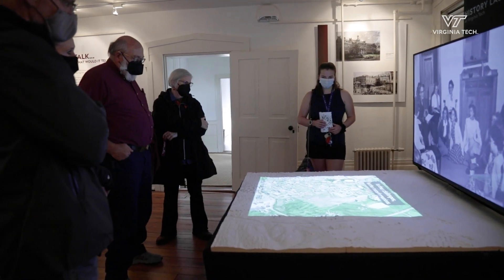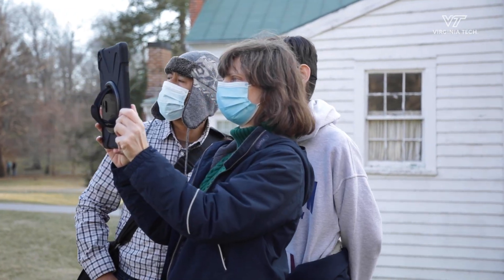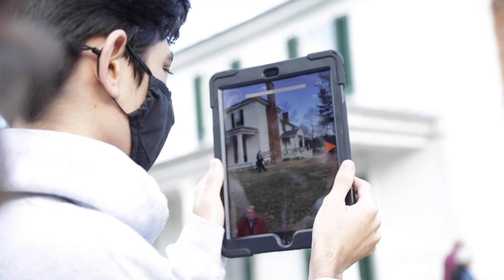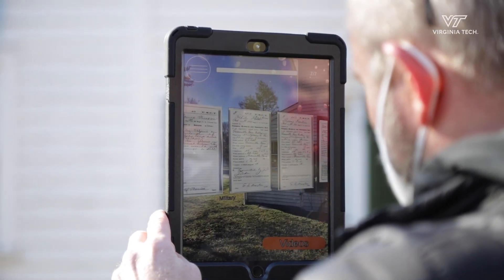There's so much potential in using new technologies to tell new stories about the past, and they have the ability to get new audiences engaged. Using augmented reality technology allows you to do that in a much more immediate, visceral, tangible way — to bring those historical documents right in front of the user's eyes and allow them to see those records of the past, with some guidance as to how to interpret them. It's really powerful stuff.